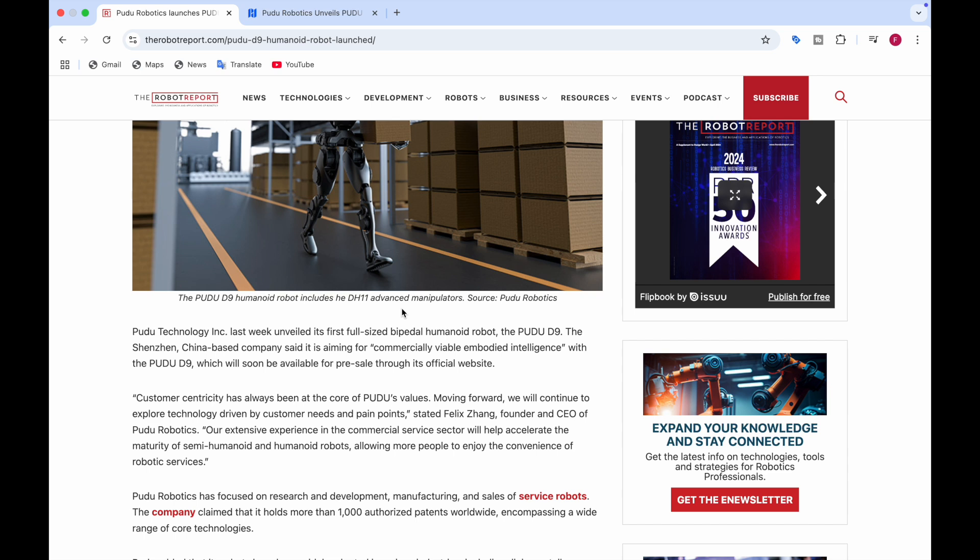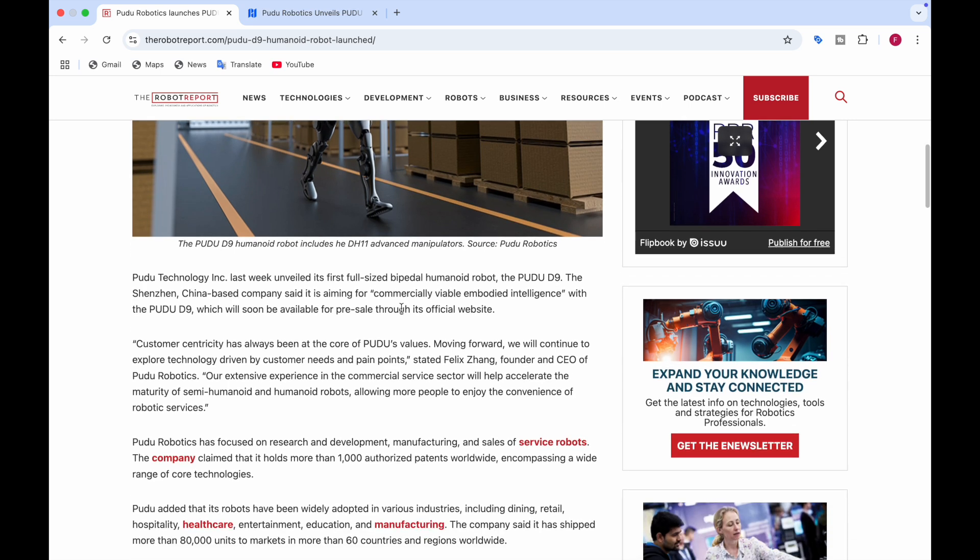Moving forward, they will continue to explore technology driven by customer needs and pain points. He also said that their extensive experience in the commercial service sector will help accelerate the maturity of semi-humanoid and humanoid robots, allowing more people to enjoy the convenience of robotic services. PUDO Robotics is focused on research and development, manufacturing, and sales of service robots.